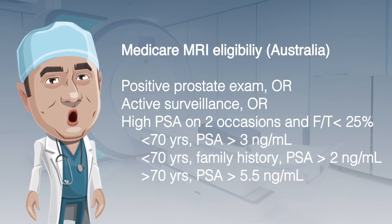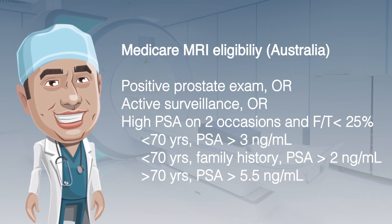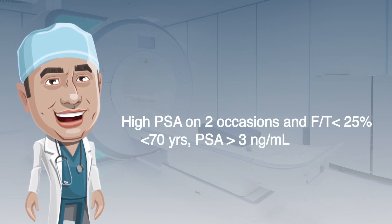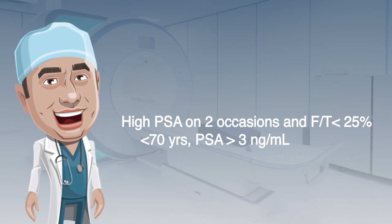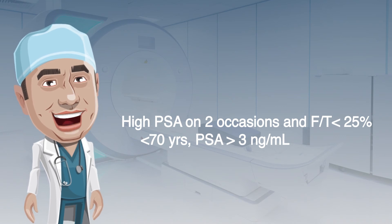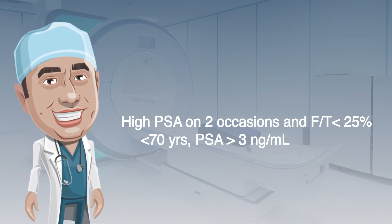Gary meets the criteria for a Medicare-funded MRI in that he is younger than 70 years old, has had a PSA greater than 3 nanograms per millilitre on two occasions, and his free-to-total ratio is less than 25%. We will discuss prostate MRI in more detail in our next episode.